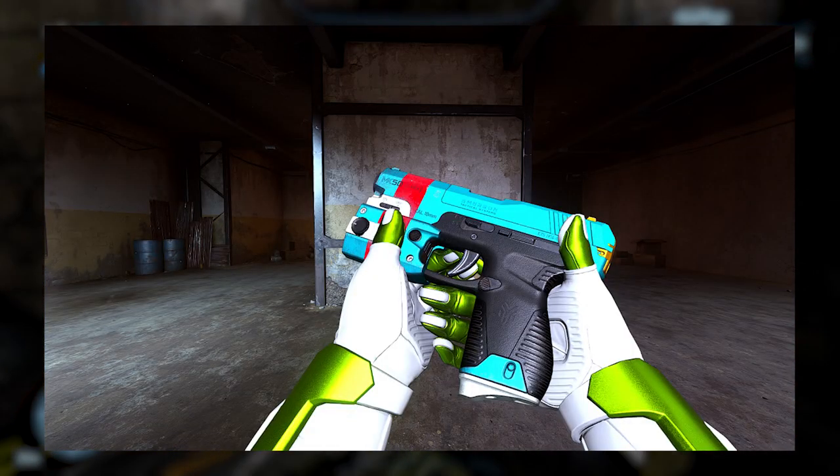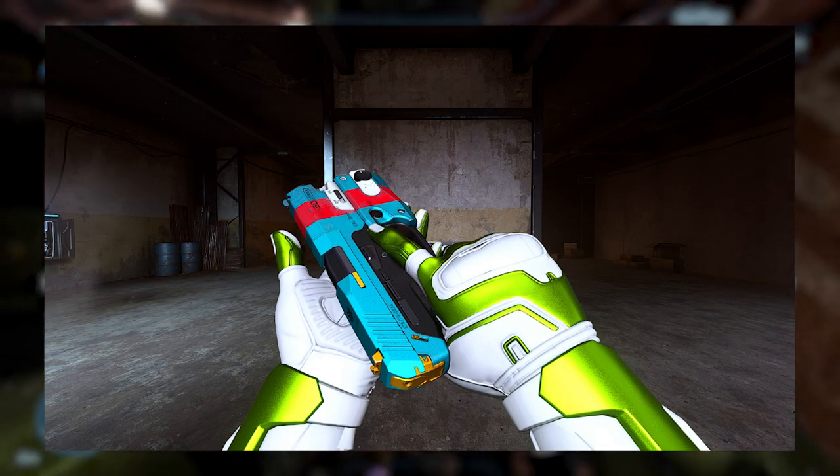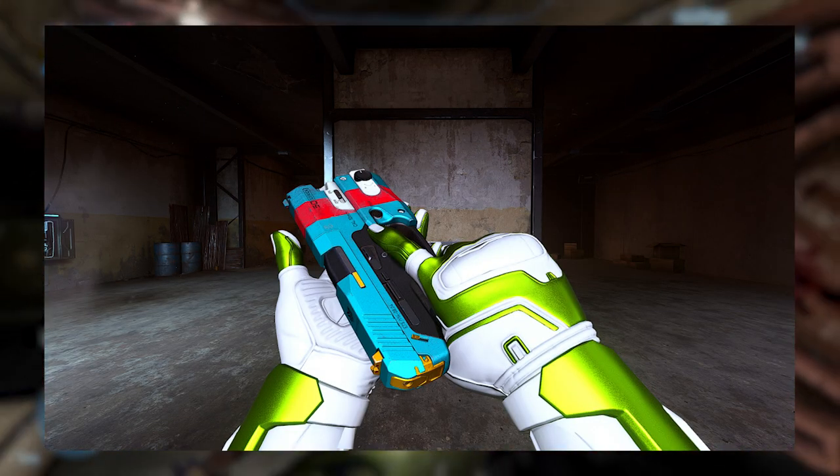We also got one for the Sidekick. As you can see here, it's kind of the same coating — you got some red on there, some gold, and of course the neon blue. It seems to only be for the AR and the Sidekick.